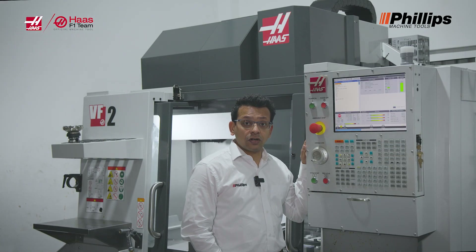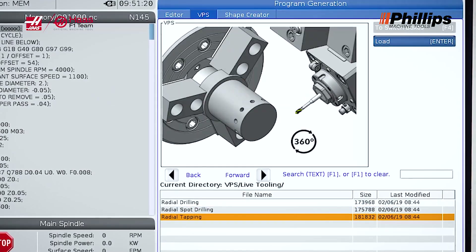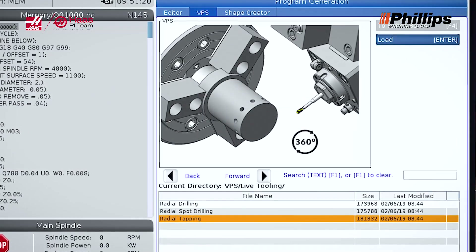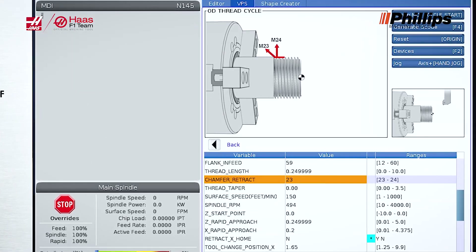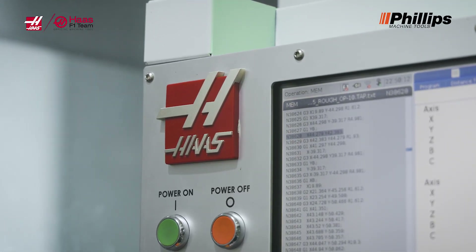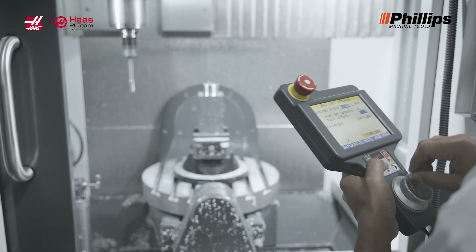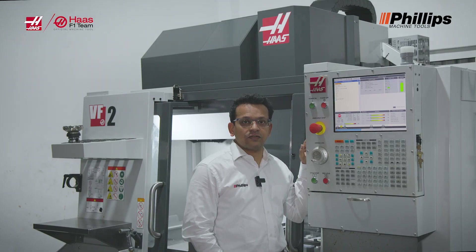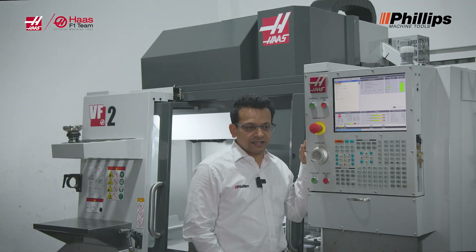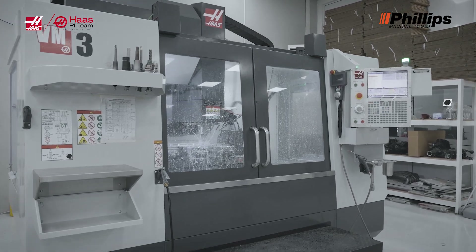We have an excellent feature called VPS — a Visual Programming System. This is a boon for operators; they find it really easy to use the Haas Control and visually program it. This visual programming system has been optimized over years, and the latest version of VPS has a number of customers worldwide really wanting this feature to be made standard. This is something that really sets the Haas Control apart.